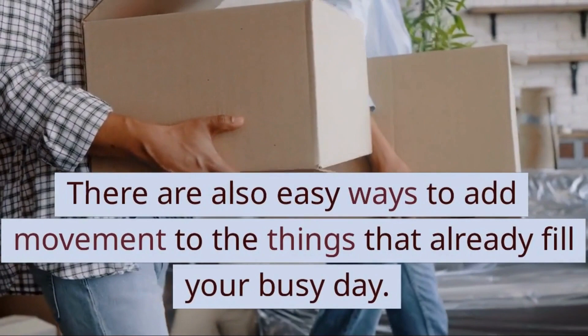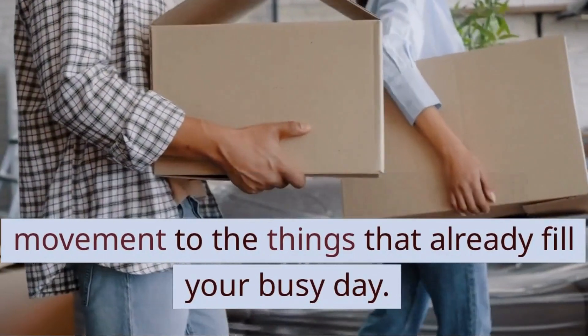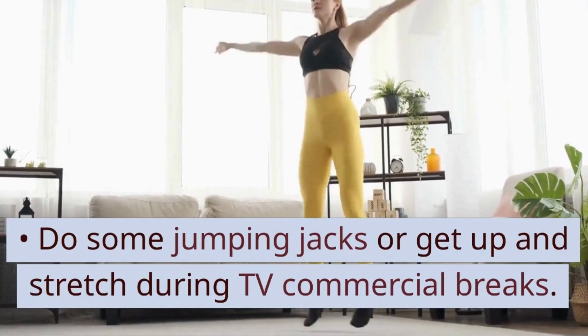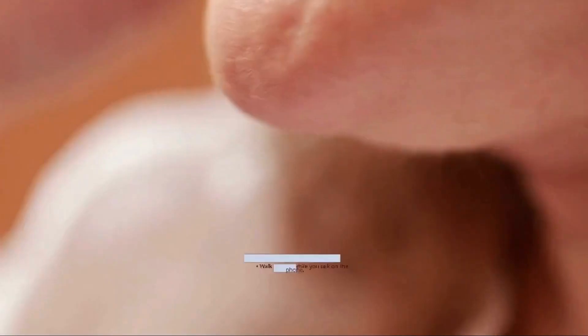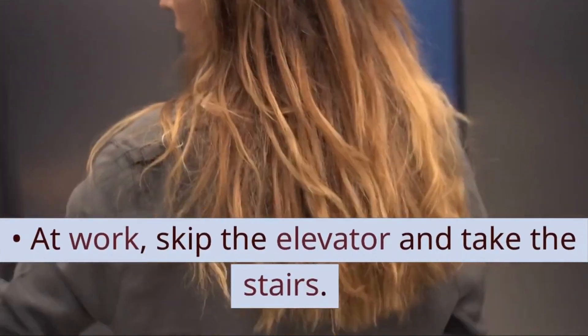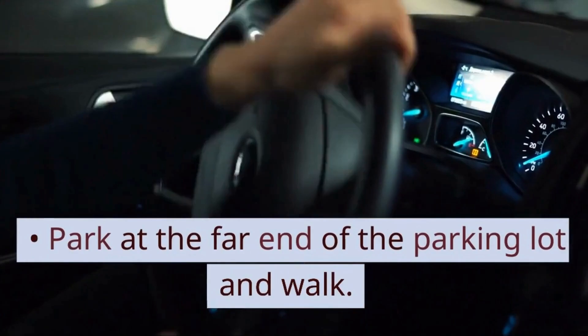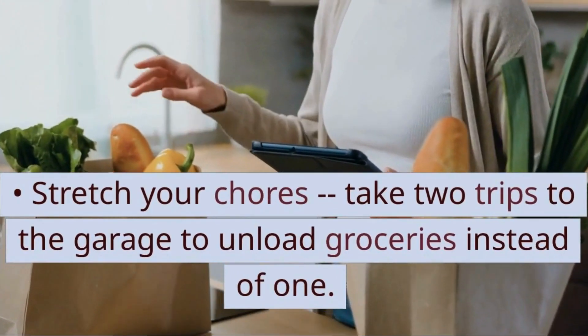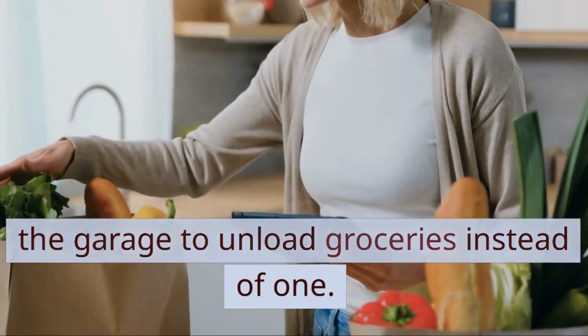There are also easy ways to add movement to the things that already fill your busy day. Do some jumping jacks or get up and stretch during TV commercial breaks. Walk around while you talk on the phone. At work, skip the elevator and take the stairs. Park at the far end of the parking lot and walk. Stretch your chores — take two trips to the garage to unload groceries instead of one.